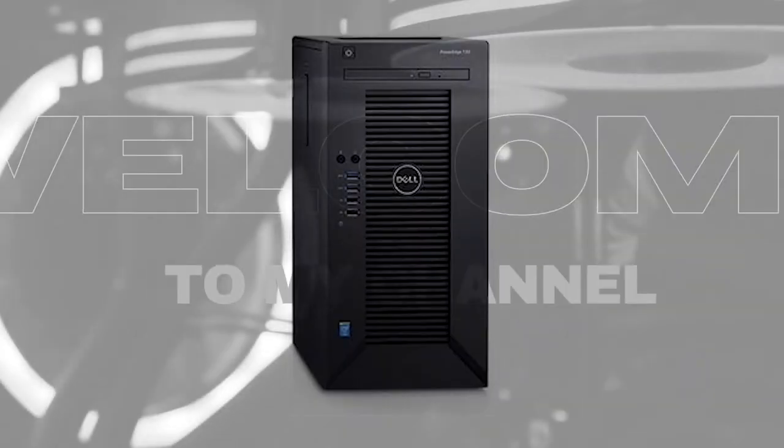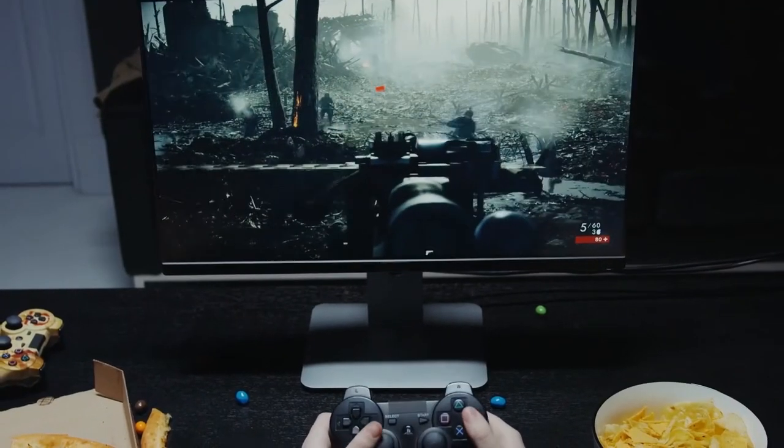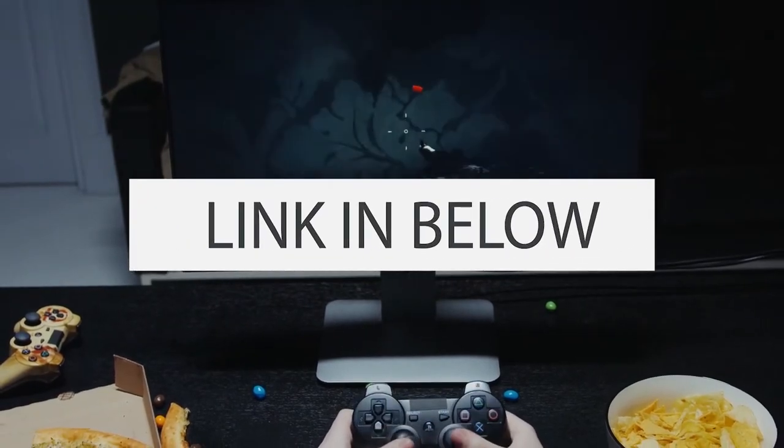Number 4: Newest Flagship Dell PowerEdge T30 Premium Business. This computer competes with powerful hardware and is a really cool computer.